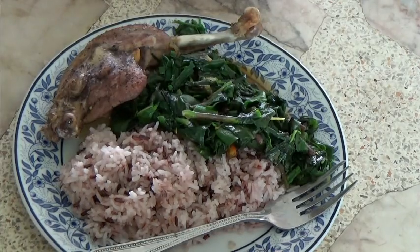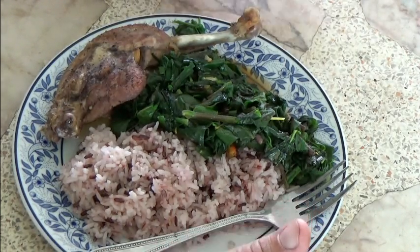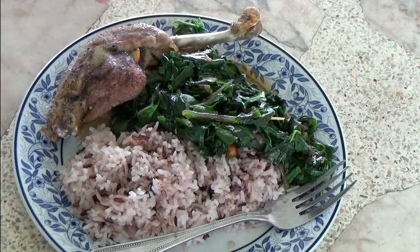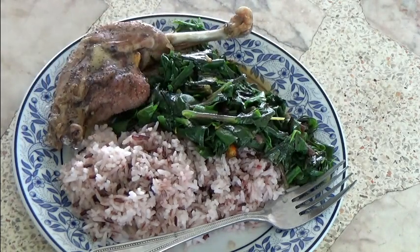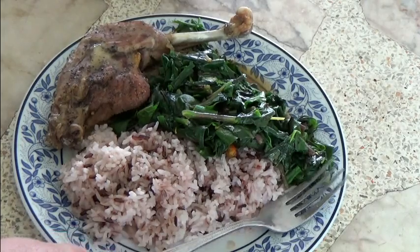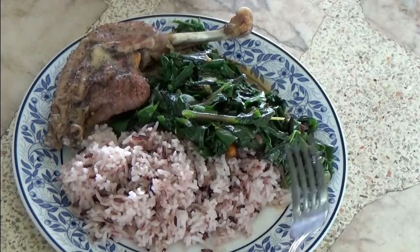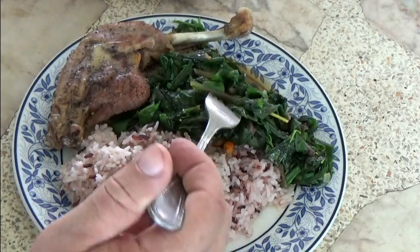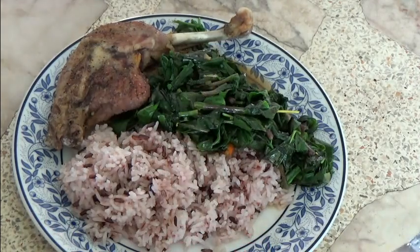Okay guys, there it is. For a simple meal like this, it takes minutes. The duck — this is the duck leg. I put these in the slow cooker in the morning. The rice was cooked — the wife put it in the rice cooker in the morning. It took less than 10 minutes to harvest all the greens and cook them.